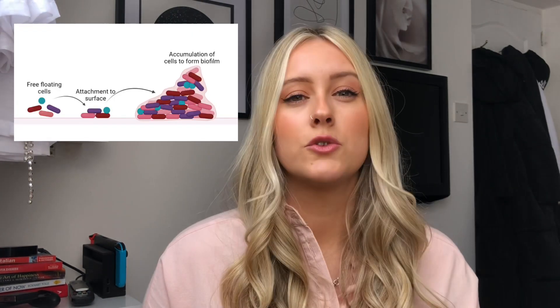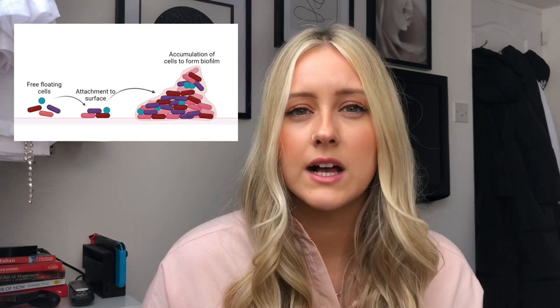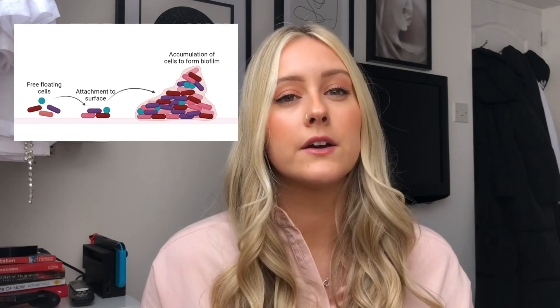Biofouling is typically consisted of macro and microfoulers. Your microfoulers are typically an aggregation of algal, fungal, and bacterial cells which make up a slimy biofilm layer. This slimy biofilm layer then attracts really large organisms and hard organisms such as mussels, barnacles, and hard corals, which then settle on top of the biofilm layer and form a really thick encrustment on boats, docks, and oil and gas rigs.